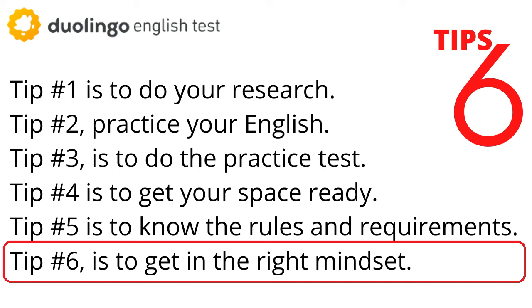Tip number six, the last tip, is to get in the right mindset. First, pick a time of day when you're going to think and feel your best — some people are morning people, some are night owls, some think better in the afternoon. Practice English right before the test to get in the right mindset: call a friend to speak in English, read a book or article, or even read the test readiness guide in English. Finally, make sure you're feeling calm and confident, have had a nourishing snack, enough water, and enough sleep the night before.